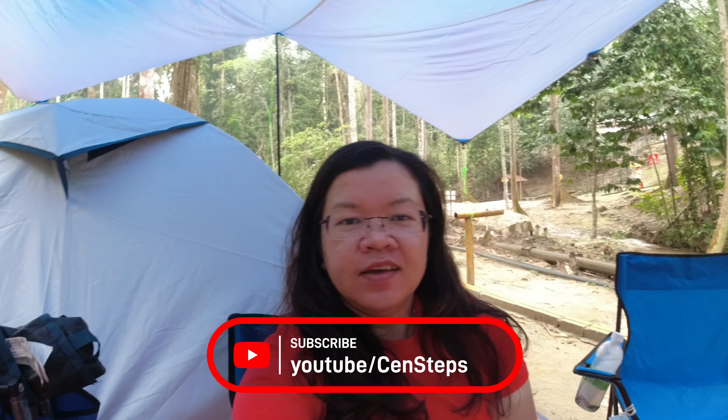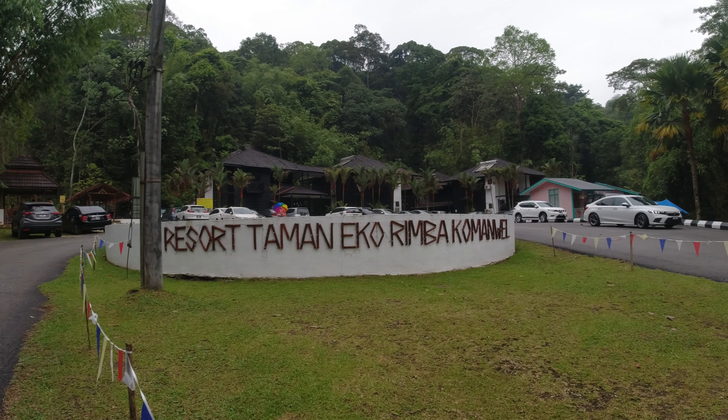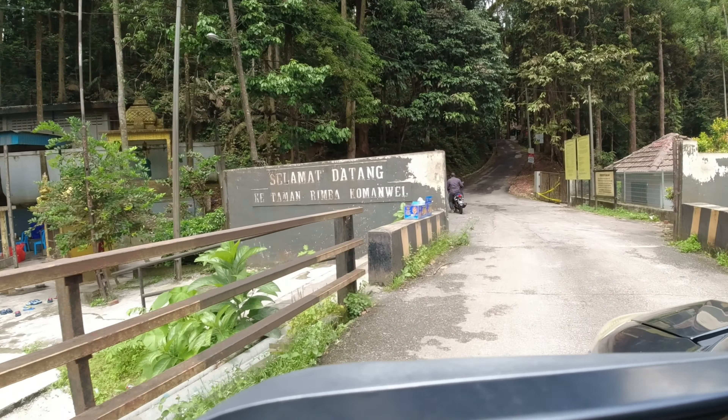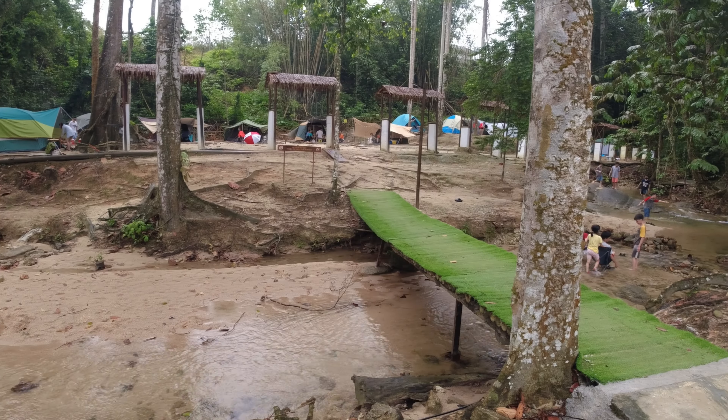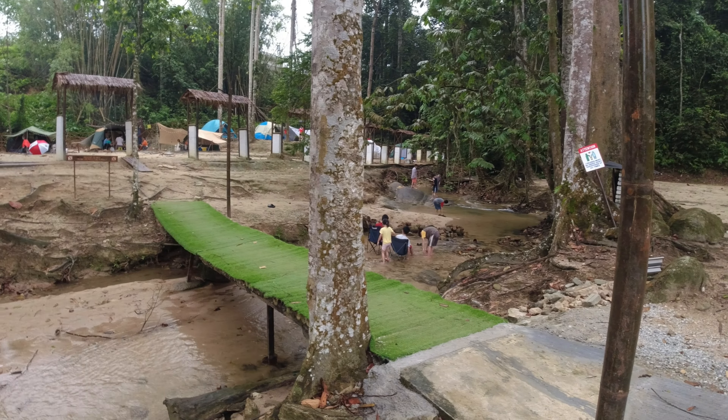Hello, welcome back to my channel. I am now enjoying my camping weekend getaway — as you can see, I have my tent behind me. This is a very nice place. This time I'm having my camping getaway at Taman Eko Rimba Komanwel Resort, which is situated in Rawang and is just about 45 minutes from Kuala Lumpur. It is quite easily accessible if you are staying in the city, and it is just a great place for a weekend getaway whether you are with friends or with family.